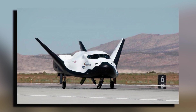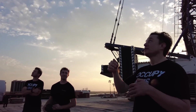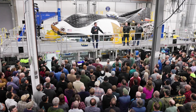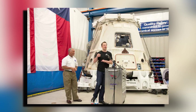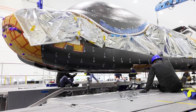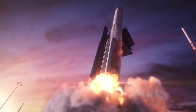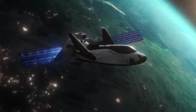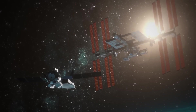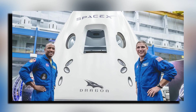This decision could mark a significant shift in the balance of power in commercial spaceflight. SpaceX has long enjoyed a dominant position, but Dream Chaser's entry into the market introduces a new level of competition. If Sierra Space can deliver on its promises, we might see a more diversified landscape in space transportation, with multiple companies vying for NASA contracts. As Dream Chaser prepares for its first mission — a 45-day demonstration of altitude control and translational maneuvers — success could pave the way for more missions and potentially challenge SpaceX's stronghold on NASA contracts.